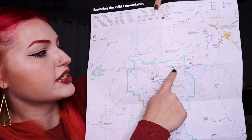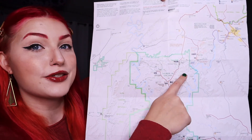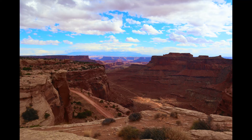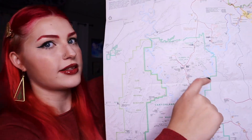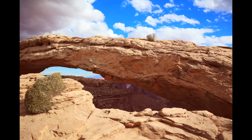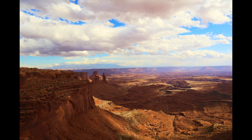We came down to the Island in the Sky Visitor Center. If you go to the Schaefer Canyon Outlook, you'll see some amazing canyons — it just seems so vast and endless. Then we decided to come down to the Mesa Arch, which is a really popular place especially to take photos. You get a nice view of an arch and then the canyon lands through it. The Mesa Arch trail is only 0.6 miles, it's a really easy hike, but get ready for a lot of dust in the air if the wind is blowing.